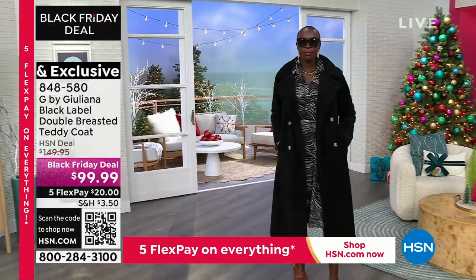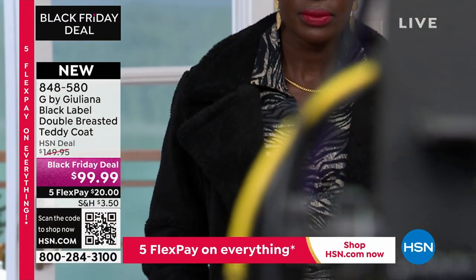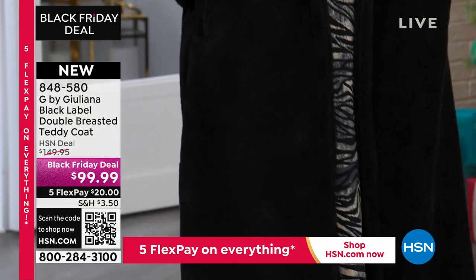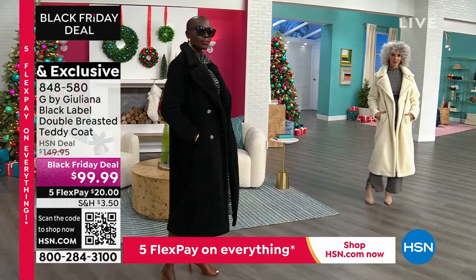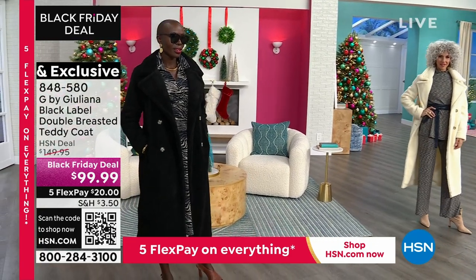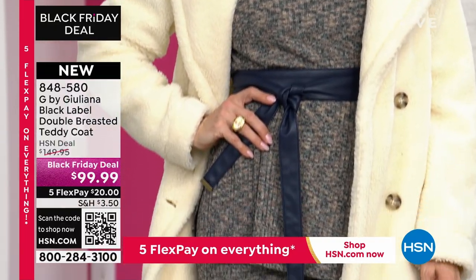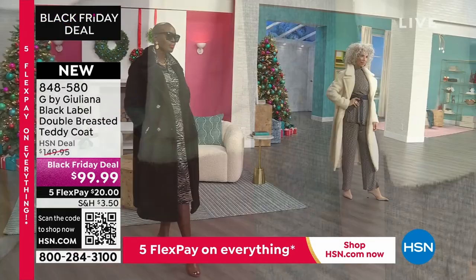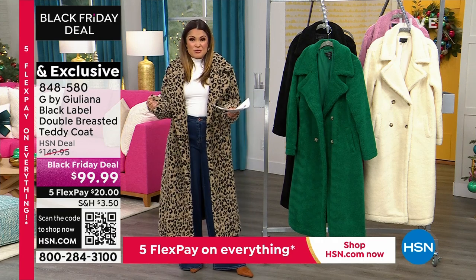Diana's rocking this with that gorgeous dress we have coming up in just a little bit. It's really hard in the cold weather seasons to find a coat that works with more elevated, dressier looks — and this one definitely fits the bill, but it also goes with casual. Christina's wearing that incredible sweater knit tunic and pants coming up. I'm doing it with jeans and a white tee and it works. So if you want something that works across all different types of fashion and doesn't hide your outfit — it actually makes your outfit — this is the coat for you.